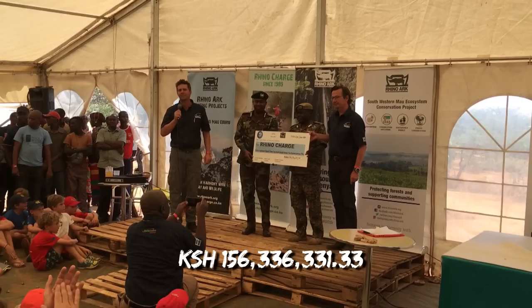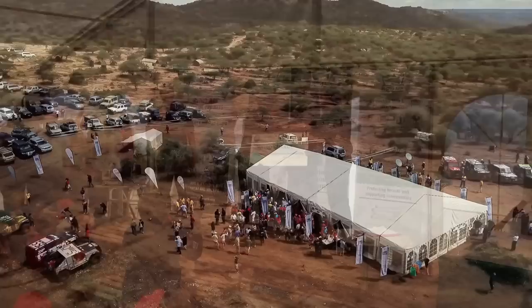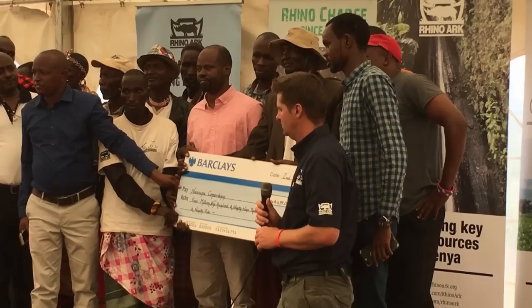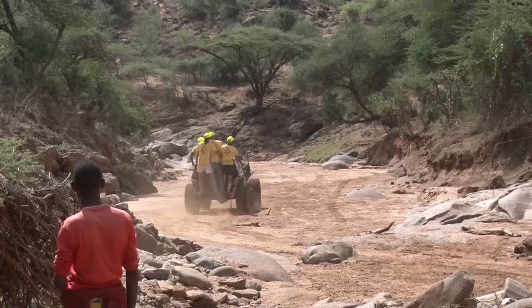Once again, Rhino Chargers raised an astounding sum of money. In 2019, they raised 156,336,331 shillings — this incredible support underlines the commitment of all those involved in the event, including sponsors, family and friends, to safeguarding Kenya's mountain water towers and forest ecosystems. The Nanapa Community Conservancy would receive 4,699,000 shillings through the land access fee charged to every vehicle entering this spectacular venue.